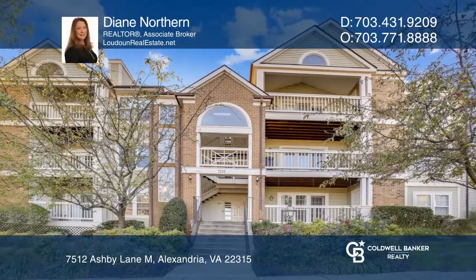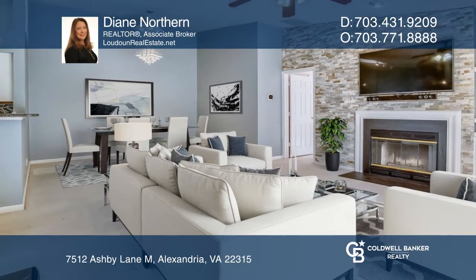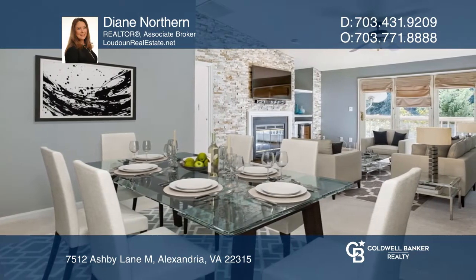This beautiful penthouse features an upgraded stacked stone wall that highlights the wood-burning fireplace. A skylight brightens the welcoming kitchen. It includes a full-size washer and dryer and updated baths.